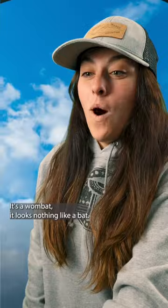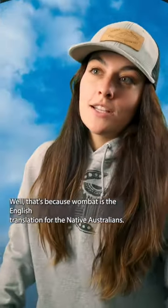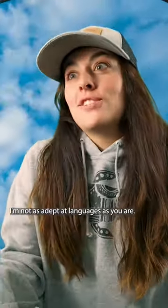Aww, it's cute! It's a wombat! It looks nothing like a bat. Well, that's because wombat is the English translation for the native Australian's word for it, wombac. I'm pretty sure I said that wrong. I'm not as adept at languages as you are.